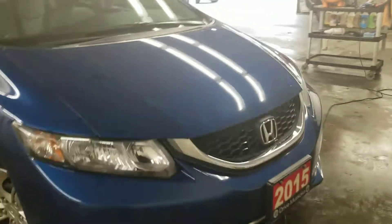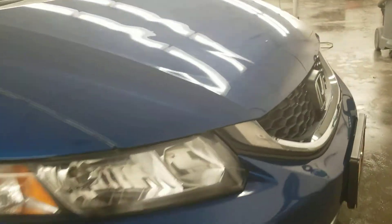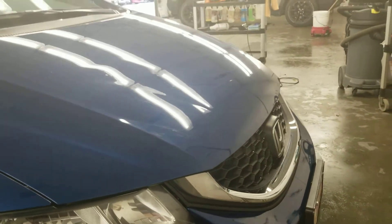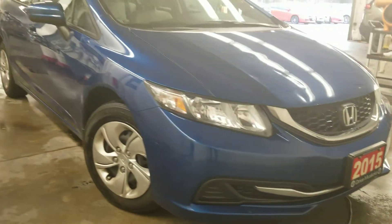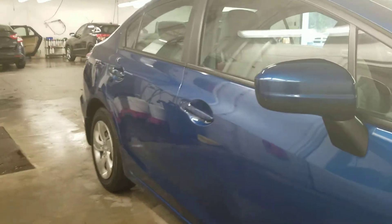I did notice there are some dents on the front end here on the hood, so I'd like to point those out. They are hard to pick up on video, but hopefully with the light glare you can see them. On the passenger side I also noticed there is a little scuff here.